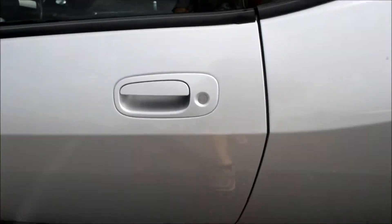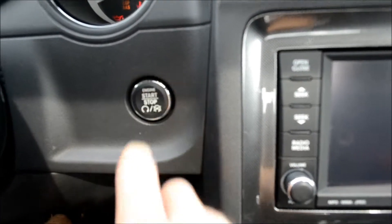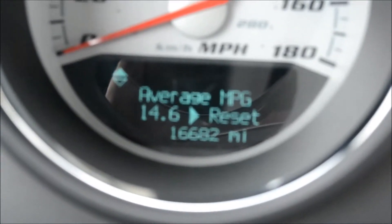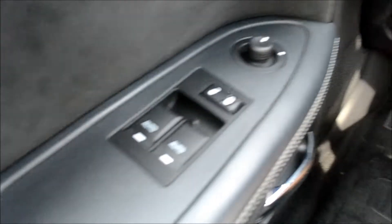Now let's go ahead and take a look inside. Here's the push-to-start, and here's the mileage on the car. Over here are the driver's side controls and the steering wheel controls.